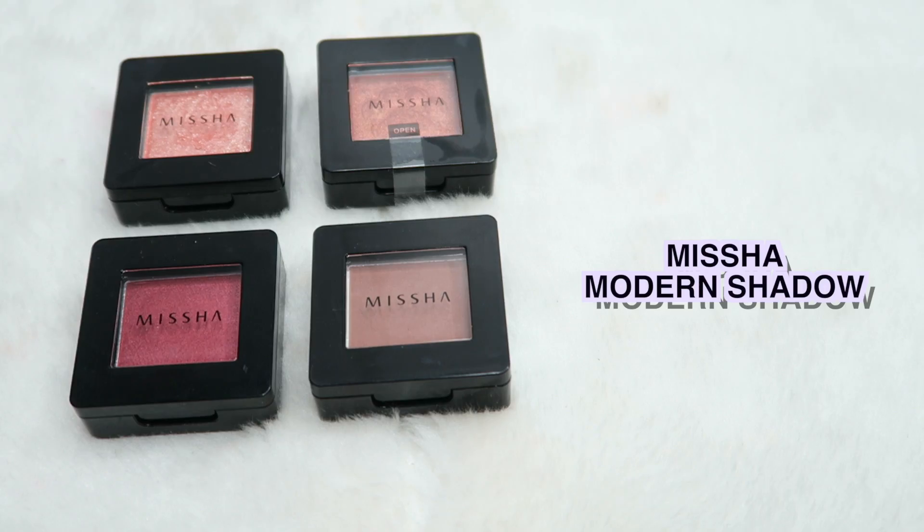Another eyeshadow single I like is this Missha one — Missha has a lot of shadows, and here are four out of nine that I have. I'm not going to go through all of them, but I'm pretty sure all the single shadows they stock are pigmented, creamy, smooth, and affordable. I think they have matte finish, shimmery ones, and a few different types. I would definitely recommend any Missha single shadows.